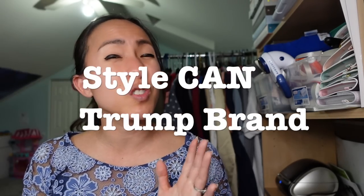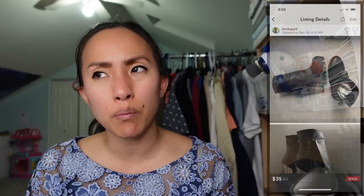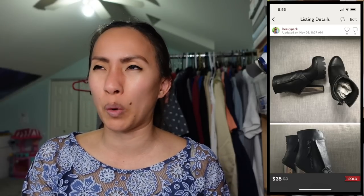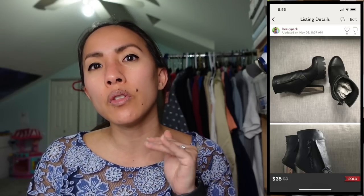Style will sometimes trump brand. The example I gave earlier of those mud platform booties — mud is not a desirable brand right now, but the style was on trend, which is why the seller could list them for $75. I once sold a pair of Gothic-looking boots on Poshmark for $35 even though there wasn't really a brand on them anywhere — the style sold them. So if something is perfectly on trend and looks like a well-made shoe, definitely consider picking it up.